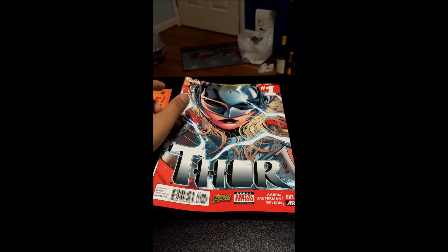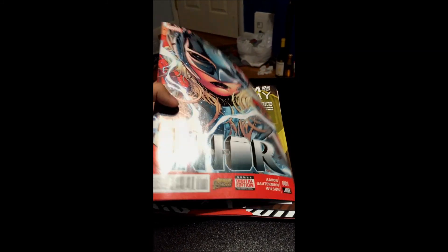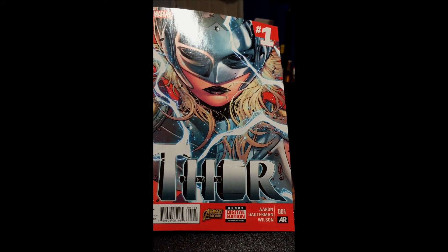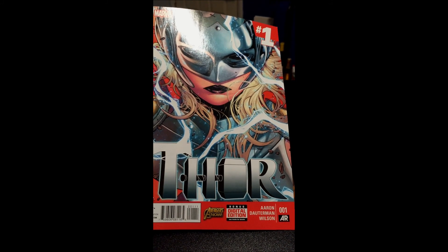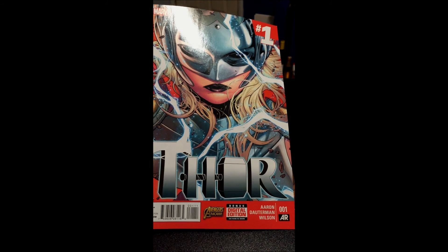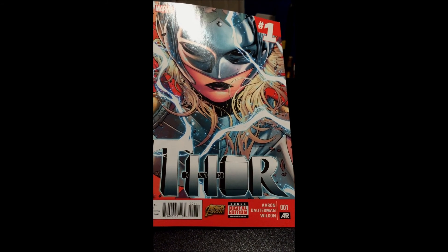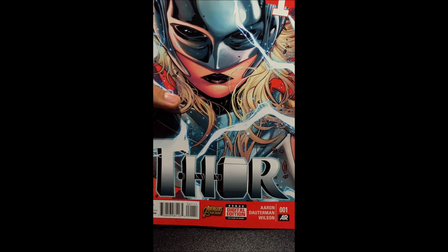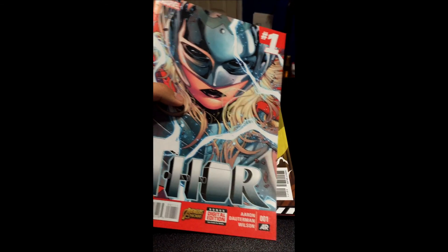Next, we get Thor number 1. Definitely excited for this one as well — one of my most expected title releases. I really want to see who this new Thor is. Russell Dutterman's art is incredible. One reason I read Cyclops was because of his art and Greg Rucka, but since they both left, this is kind of my replacement for it. I hope it's good enough for me to pick up issue number 2.